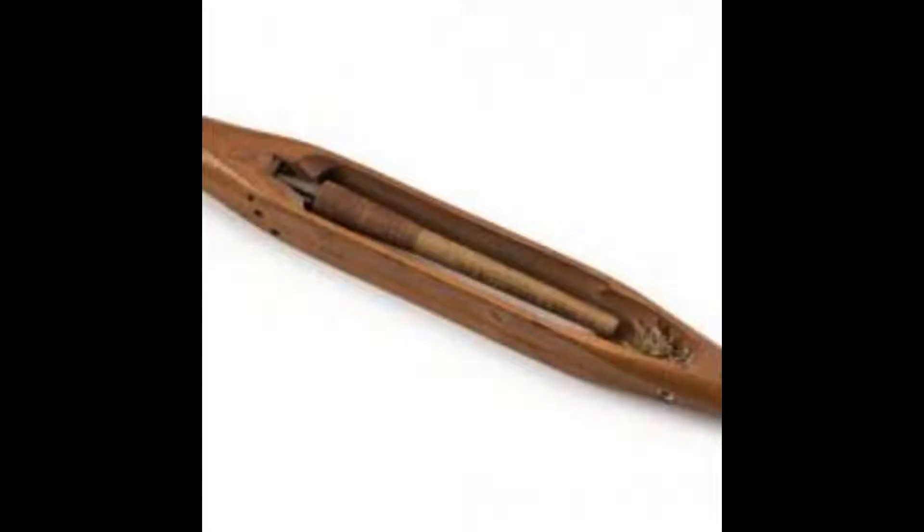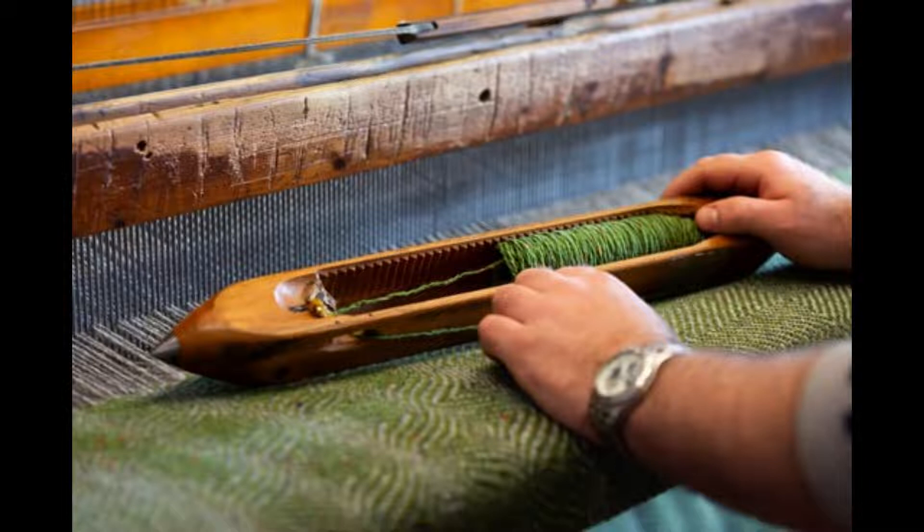The Flying Shuttle: It was patented in 1733 by John Kay, with subsequent upgrades including a crucial one in 1747, which doubled the output of a weaver, worsening the imbalance between spinning and weaving. It became broadly used around Lancashire after 1760 when John's son Robert invented the dropbox, which facilitated changing thread colors.